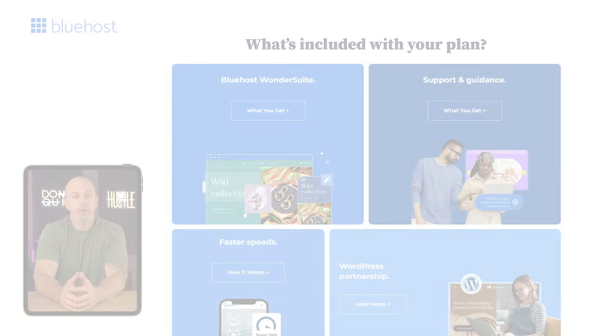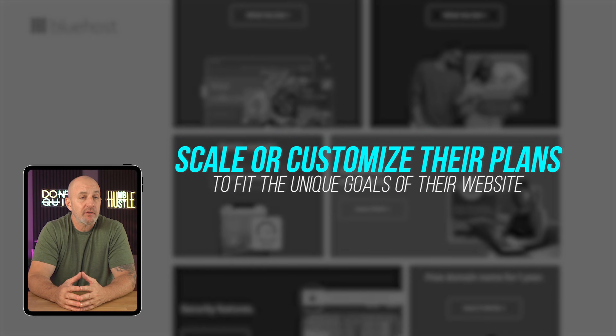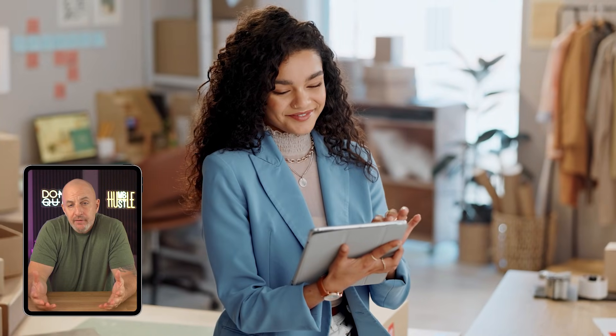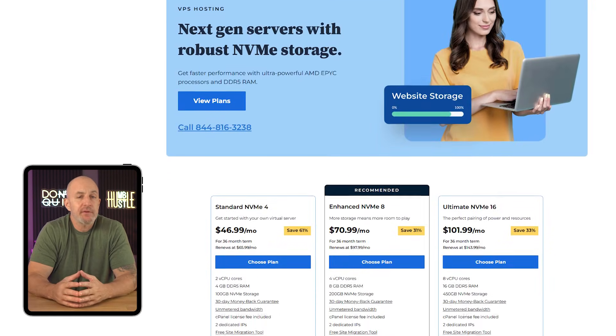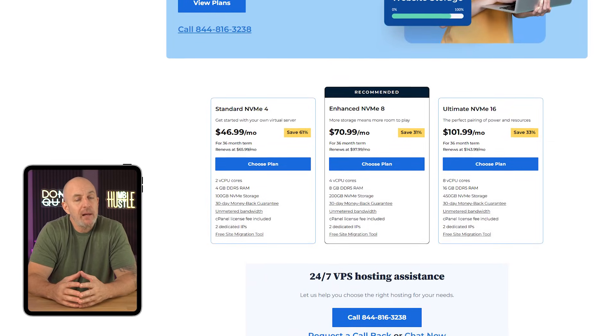In my experience, Bluehost does pretty well in terms of services for people looking to scale or customize their plans to fit the unique goals of their website. Though if the site you want to build doesn't need to look super fancy or have any complicated functions, you might be able to get away with using a simpler, cheaper platform. But for those looking for a little more in terms of features like storage space and high amounts of RAM, Bluehost is probably the way to go.